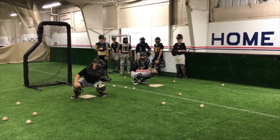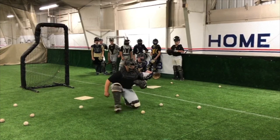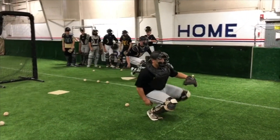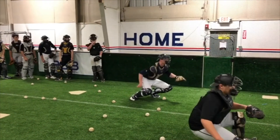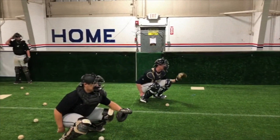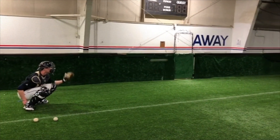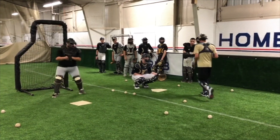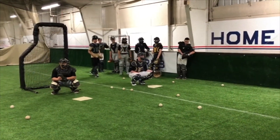Basically what you're going to do, we've got the Hack Attack machine set up throwing about game speed fastballs, and what the catchers are going to do is receive a ball and then step up closer. We start off right about game distance and then continue to move up every time we catch the ball, just trying to slow the game down — and to do that we speed things up in practice.